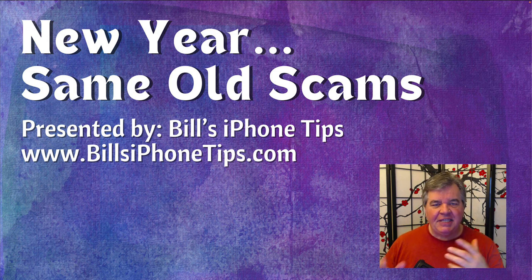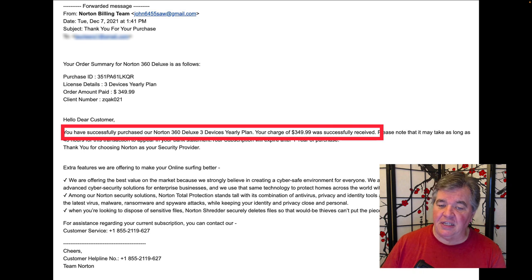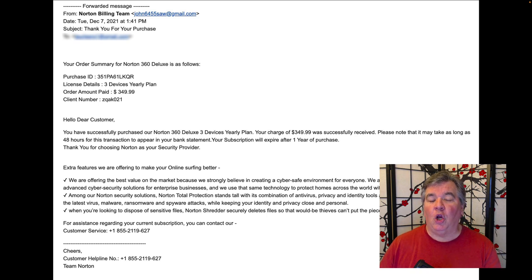This scam I'm starting to see more and more out there: the email that tells you you just bought something, but maybe not. This is from one of my clients. The email says you have successfully purchased Norton 360 and you were charged $349.99. Please note that it may take as long as 48 hours to appear on your bank statement. You do have the option to call them and say you didn't purchase that — and that's when the scam begins. So don't call any of these people. Just trash the email.